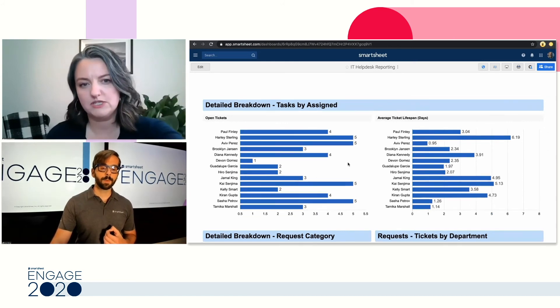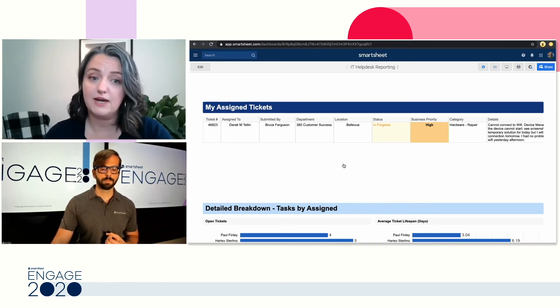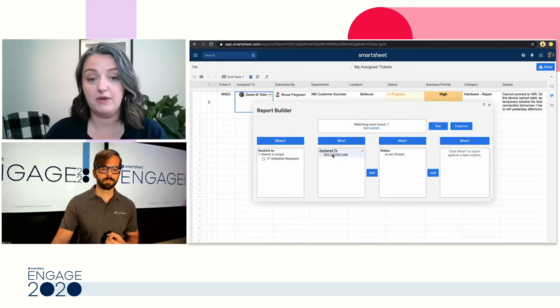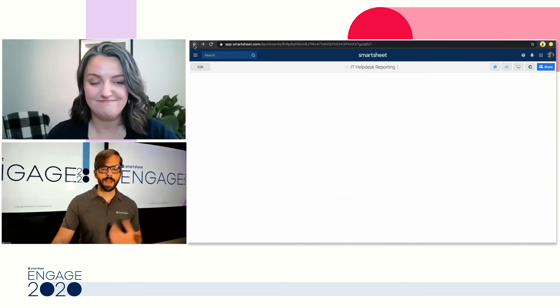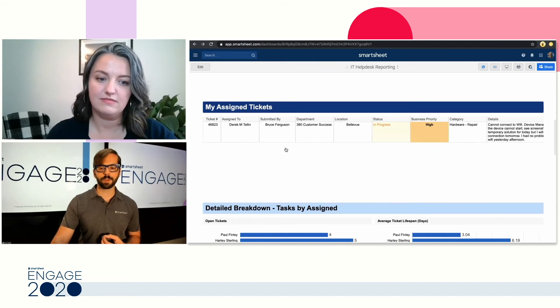We're using the report widget to pull in that report element. The way we're seeing only my tickets — or whoever is signed in — is using the current user functionality. When building your reports under the 'Who' filter, you have the option to select current user. Current user means whoever's logged in sees their tickets and only their tickets, and it pulls all the way through to this dashboard view.